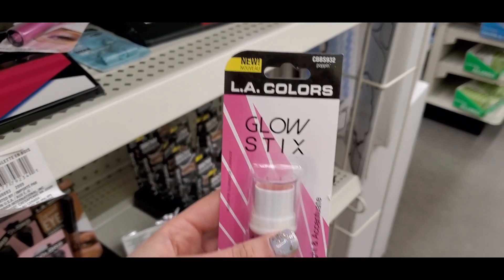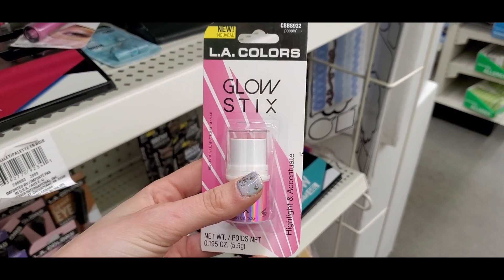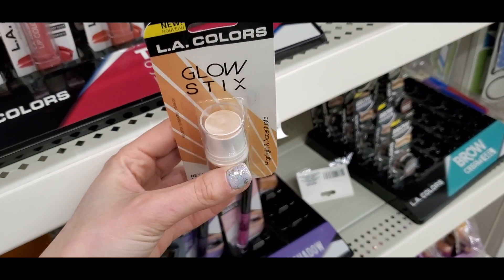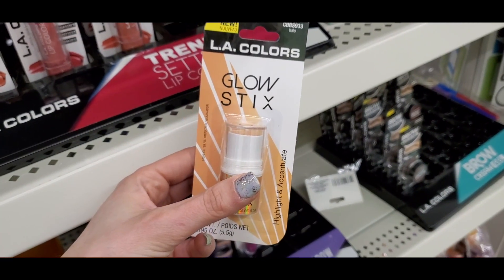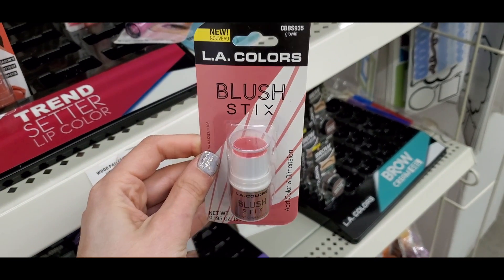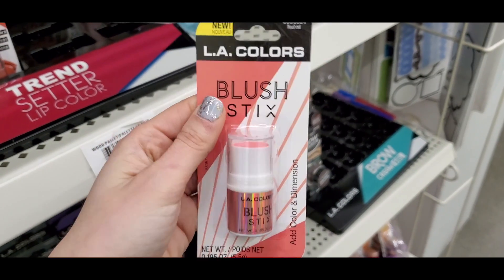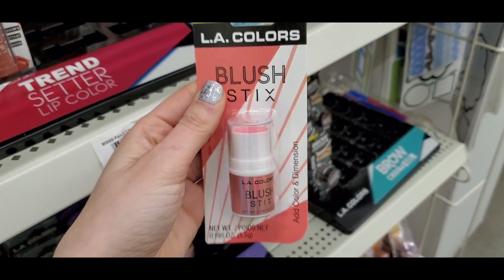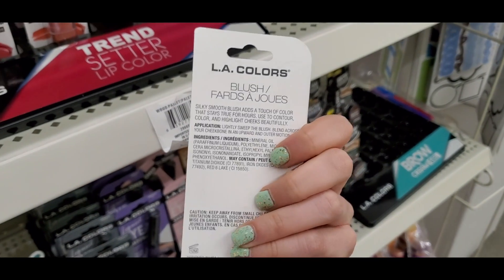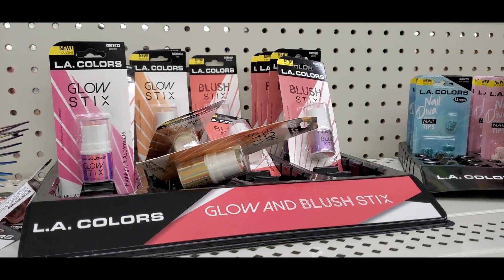I love the LA Colors glow sticks because cream products are really in. They have two different shades of the glow stick blush and two shades of the highlighter. These are so pretty — there's a little bit of glitter in them but they're very dewy and pretty on the skin. Pick these up if you can find them — they're in a display. Even the packaging is super cute, though they don't have the longest lasting power.